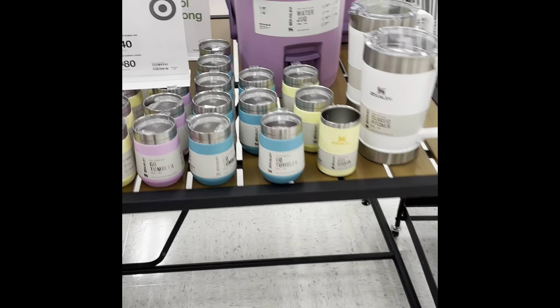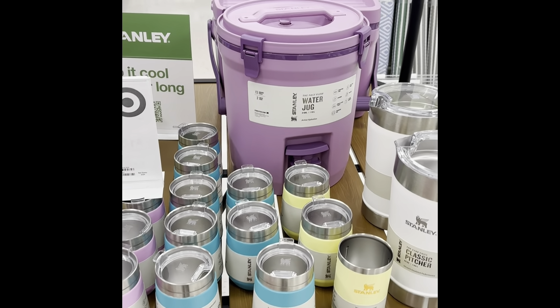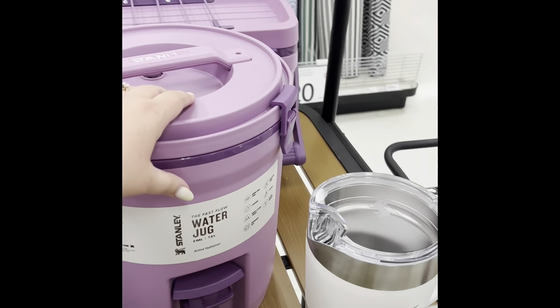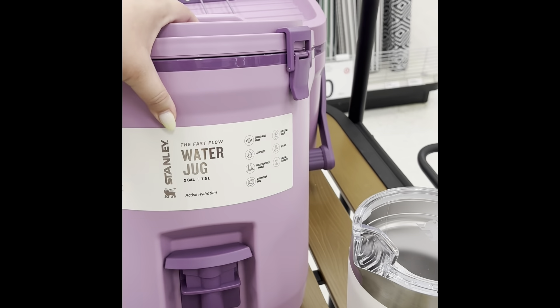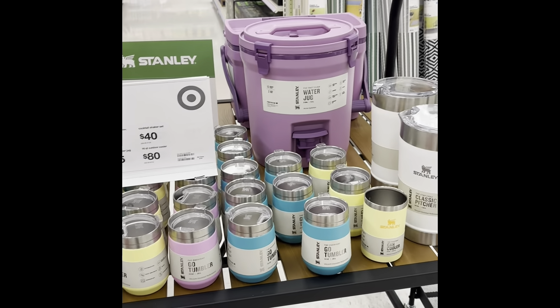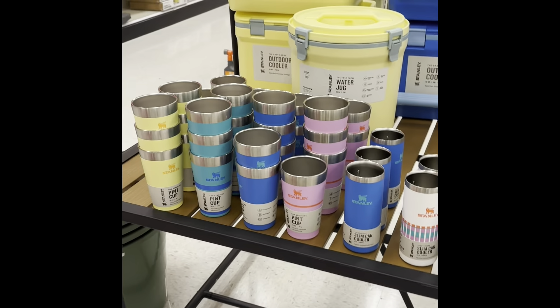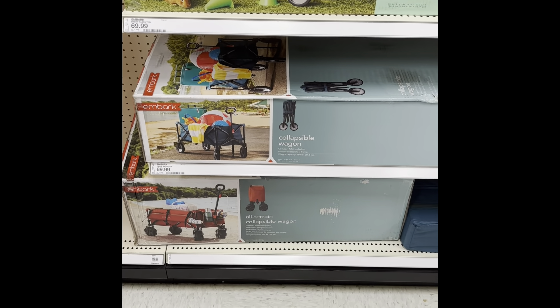I found the Stanley water jugs here in my Target — they're $55. I kind of like this purple one; that'd be cool to sit outside the camper and put water in. I also got the can coolers and the pint cups — those are cool.